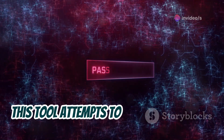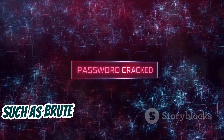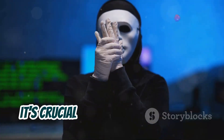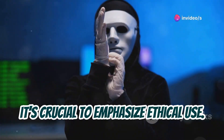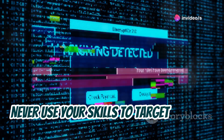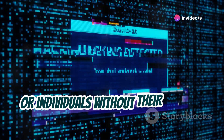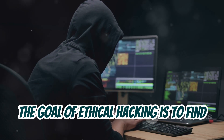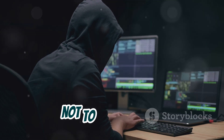A password cracker attempts to guess passwords using various techniques, such as brute force or dictionary attacks. While building these tools, it's crucial to emphasize ethical use. Never use your skills to target systems or individuals without their explicit permission. Remember, the goal of ethical hacking is to find and fix vulnerabilities, not to exploit them.